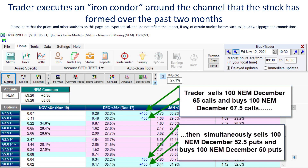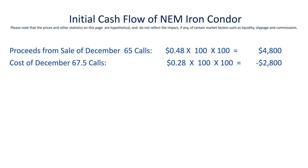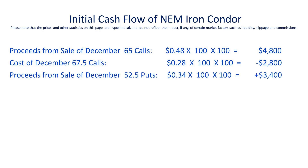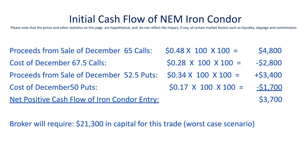Let's get clear on the cash flow for this trade. When he sold the 65 calls, his price was $0.48. Each option represents 100 shares of NEM stock, and he sold 100 of those options, so the total cash flow received from selling the 100 calls was $4,800. He then bought 100 of the $67.50 calls for $2,800. He received $3,400 for the $52.50 puts that he sold, but paid out $1,700 for the protective $50 puts. When you net it all down, he ends up with a net positive cash flow of $3,700 into his account.